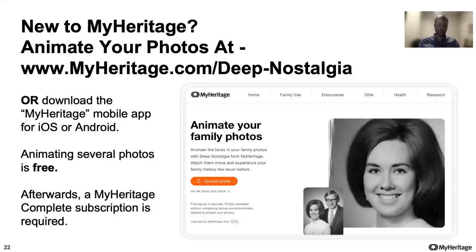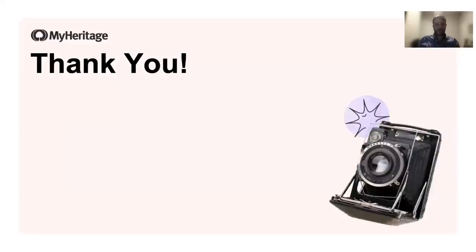So go ahead and try it out at www.myheritage.com/deep-nostalgia. That's it, guys — thank you very much. I enjoyed the session a lot. I really enjoyed this feature and I hope you will too. I encourage you to go out and try it and let us know what you think. You can email me personally at tal.erlichman@myheritage.com — I would love to hear your thoughts. Feel free to share it on social media, Facebook, Twitter. We always love seeing your great photos and videos that you create using these features. Enjoy and enjoy the rest of your day!